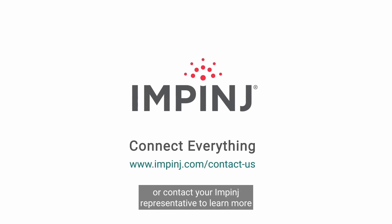Please visit Impinj.com or contact your Impinj representative to learn more about the Impinj Authenticity Solution Engine and RAIN RFID.